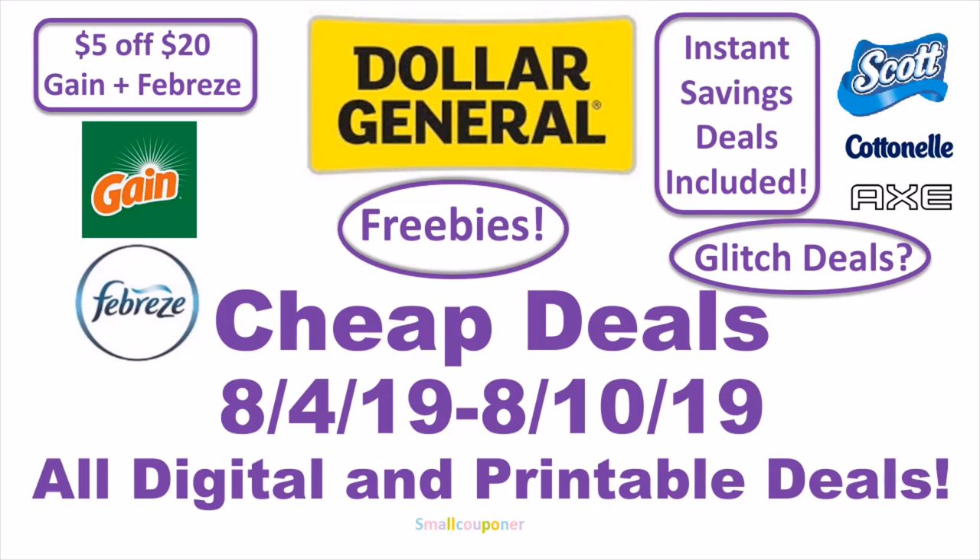In this video, we will talk about the 5 out of 20 Gain and Febreze scenarios. There are some freebies, some glitch deals — you better act on those because you never know when Dollar General will fix those. And some instant savings deals included for the Scott, Cottonelle, and Axe. We will focus mainly on those because we have digitals for those.